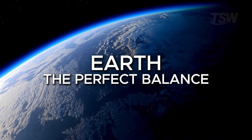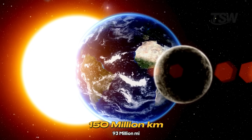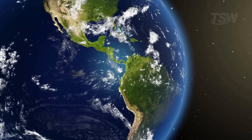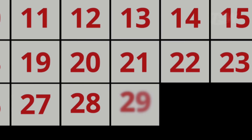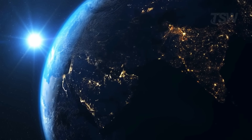Now we arrive at our home, Earth, the third planet from the sun, orbiting at an average distance of 150 million kilometers. It takes 365 days and 6 hours to complete a trip around the sun, what we know as a year. Those extra 6 hours are why we add an extra day every 4 years — the famous leap year. Earth spins on its axis in 23 hours, 56 minutes, and 4 seconds, which we round up to 24 hours.